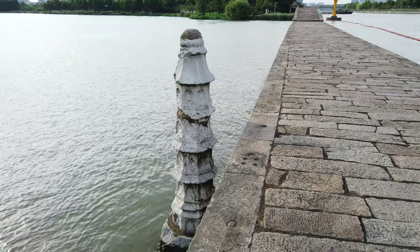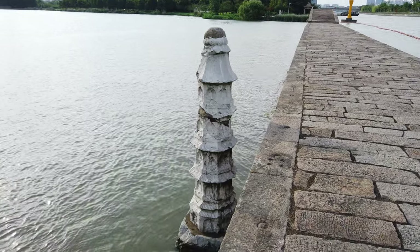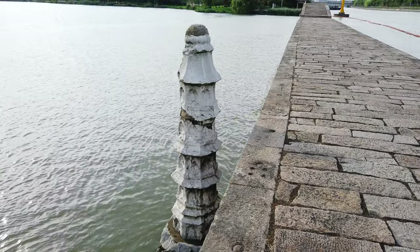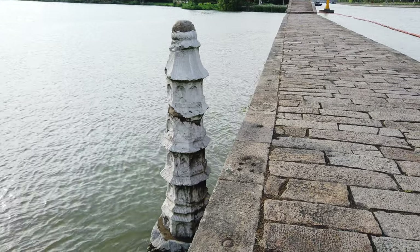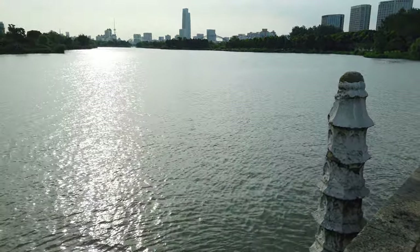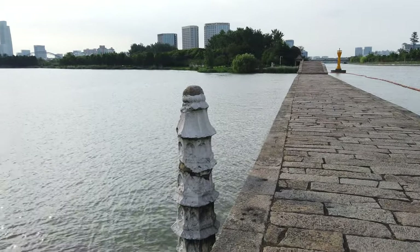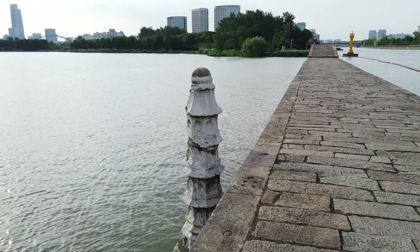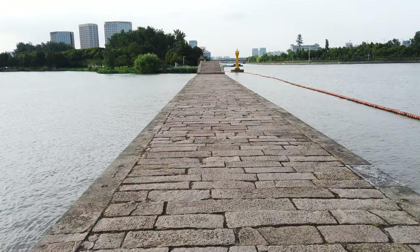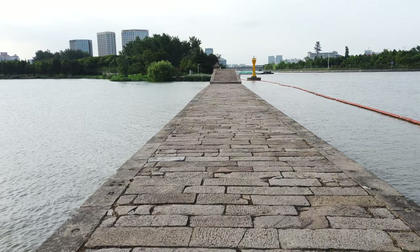Right here in the middle of the bridge, I found this Buddhist pagoda structure emerging from the water. I'm pretty sure this is to suppress some kind of evil spirit. Chinese believe there are evil spirits under the water that create flooding problems. This pagoda could eliminate the evil spirit to keep the bridge safe and prevent it from being flooded or destroyed.